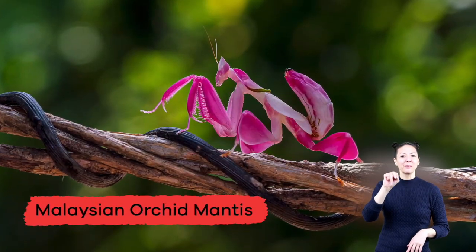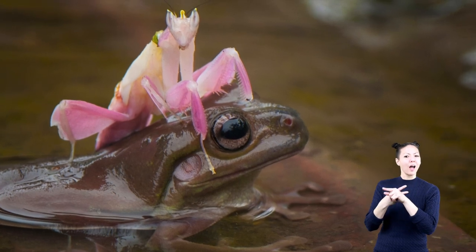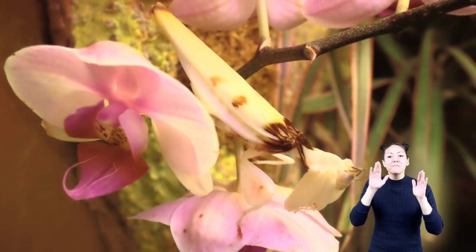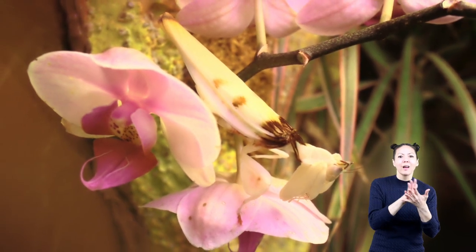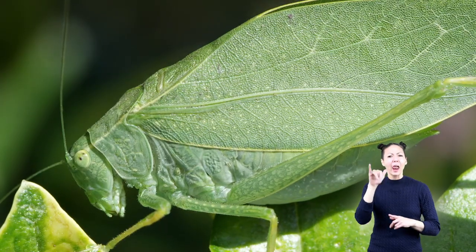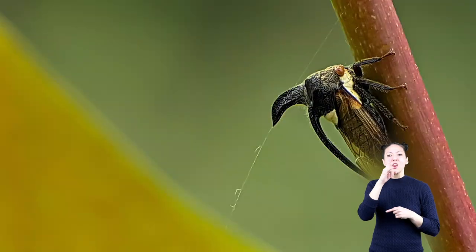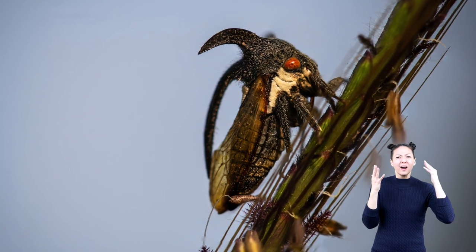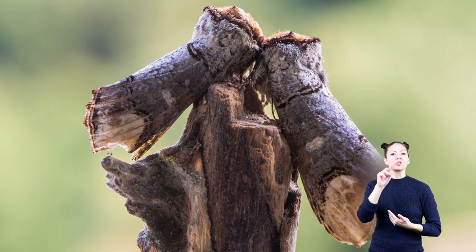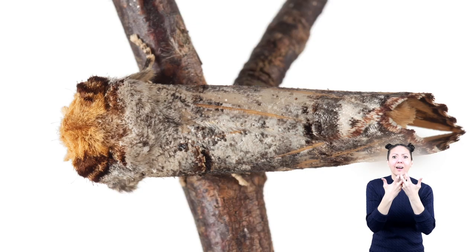The Malaysian orchid mantis is also an example of this type of camouflage. Look how beautiful that is! What an amazing way to camouflage! Other examples are a katydid, which looks like a leaf, a thorn bug, which looks like a thorn on a plant, and a buff tip moth that looks like a twig from a birch tree. Look at that! Is it a bug or a piece of wood?